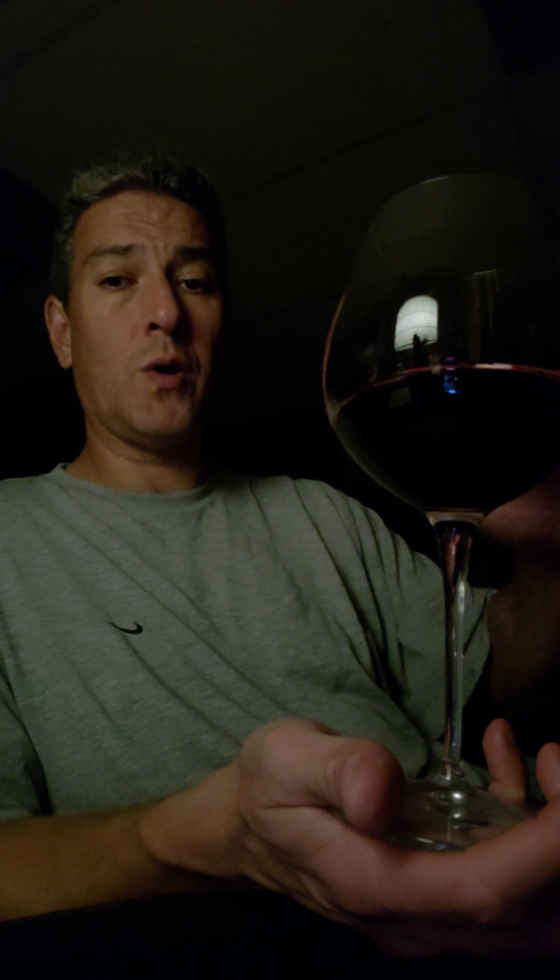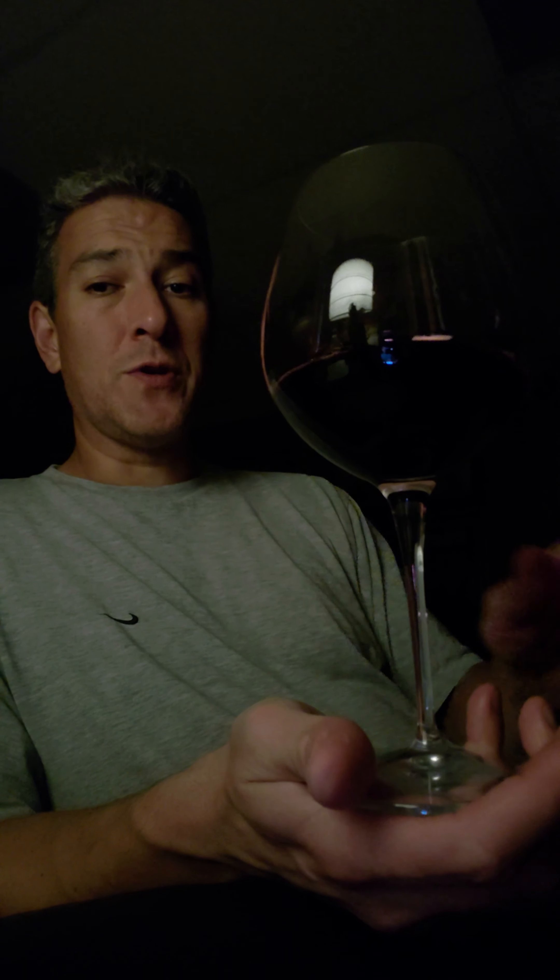It sat somewhere between a restrained Napa Cab and an over-unctuous one — somewhere in between there. And it was phenomenal. Unfortunately, this Bordeaux is sort of breaking that string of good wines. I'm just not that fond of this one. Could be that it's too young, but when the finish is so short and it's so stringent, and it's mostly bitter tannin...